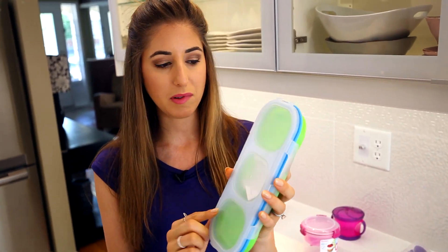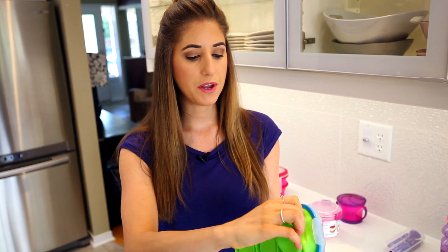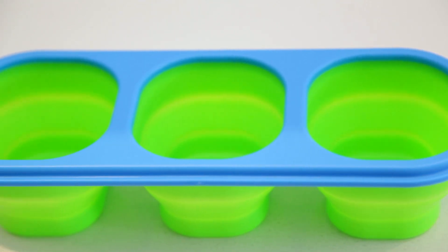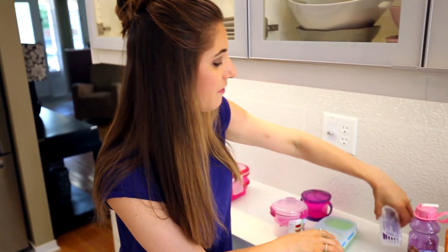Over here, this is by Smart Planet. Again, it's a collapsible product where you can separate out three different types of snacks so that nothing touches each other and nothing gets the other thing soggy. Kids definitely will be very happy with this. It is light, it's easy to store, and honestly, if I got one of these, I'd probably be the second coolest kid in the class.